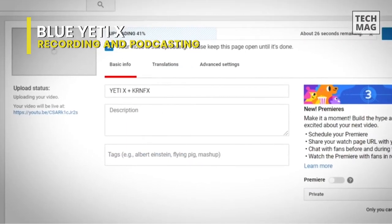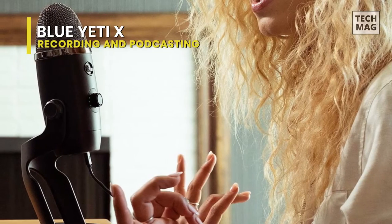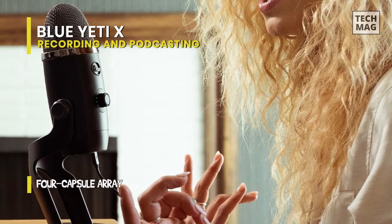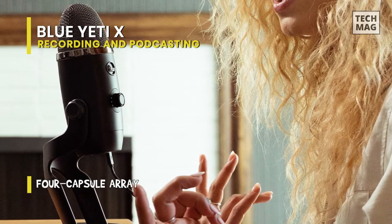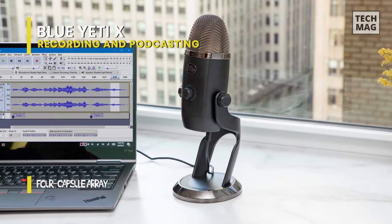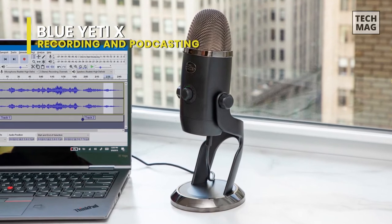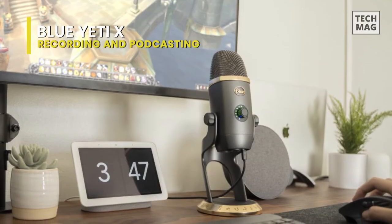The top panel of the Yeti X is covered in a mesh metallic grille, behind which is the 14mm capsule array. Below the grille, a multi-purpose knob controls gain and headphone volume, with LEDs showing each level. You can also use the knob to blend the computer and mic audio levels you hear in the headphones. Pressing the knob mutes or unmutes the mic, and the LEDs act as a meter for levels when recording or streaming, which helps avoid overloading the mic.